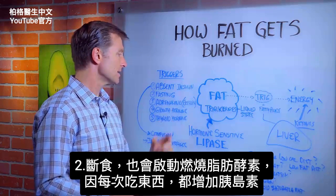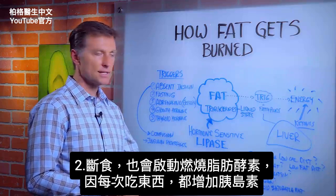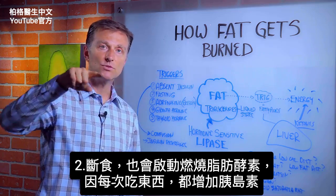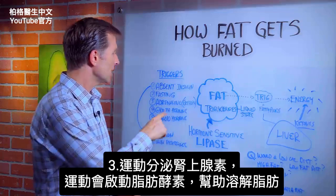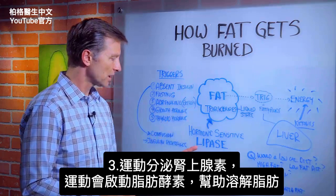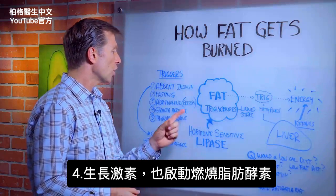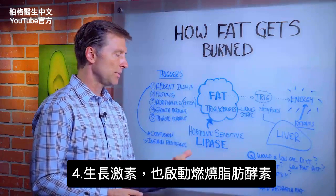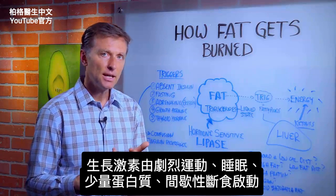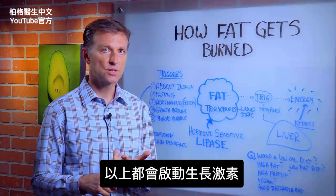Number two: fasting. Fasting is another trigger for this enzyme — intermittent fasting. Why? Because every time you eat, you trigger insulin. Another one: adrenaline from exercise. Exercise will trigger the lipase enzyme to help you dissolve fat. Growth hormone is another trigger for lipase — triggered by intense exercise, sleeping, a small amount of protein, and intermittent fasting.